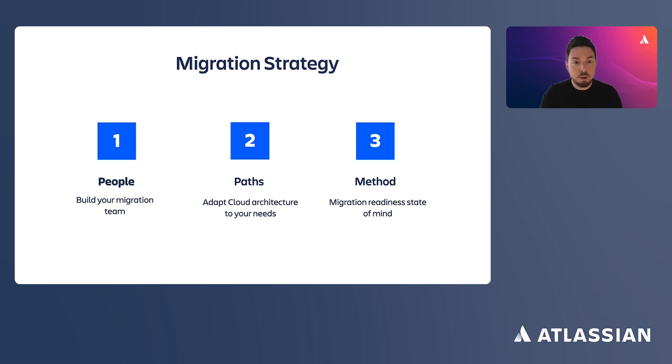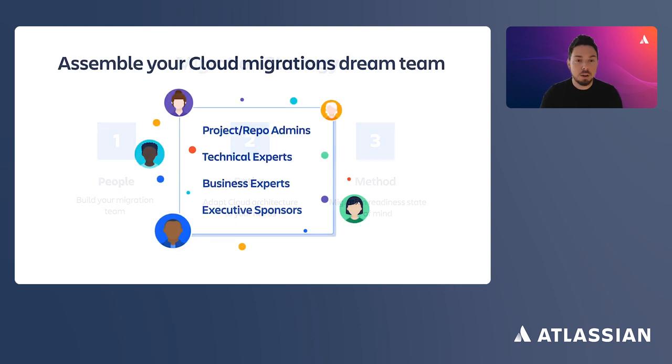It all starts with getting the right people on board and building your migration team. You're not just migrating repositories and projects — it's your teams and teams of teams that you're moving. You're going to need help. You need to navigate your organization's architecture, recruit those who will help you build and deliver the future through this migration, find the right people, motivate them to contribute to your migration plans, and make them your partners.